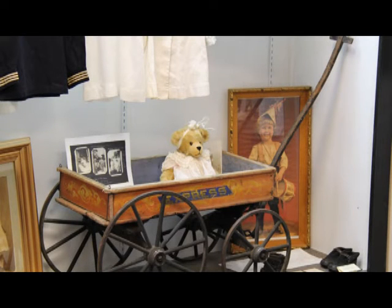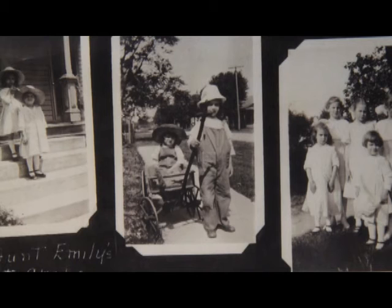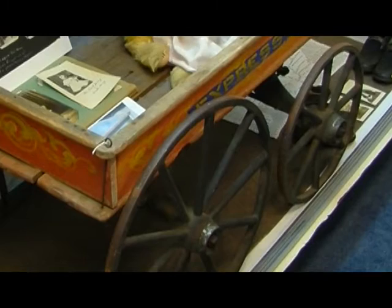The wagon has been a recent donation to the society this fall. The family of the original owner donated it so it would stay in the area. It was actually a gift to a little girl in 1890 by her grandfather, and we have a photo of her daughter playing with it in 1917. It's all original paint with iron wheels and is in beautiful condition.